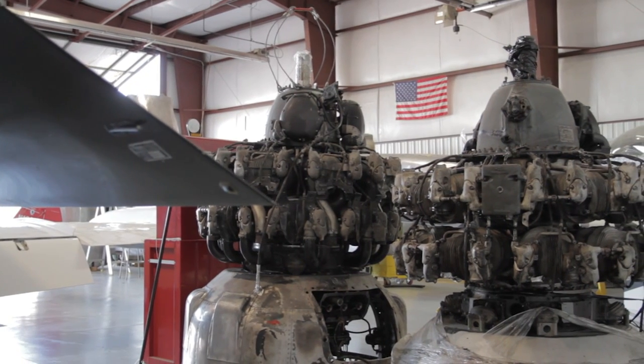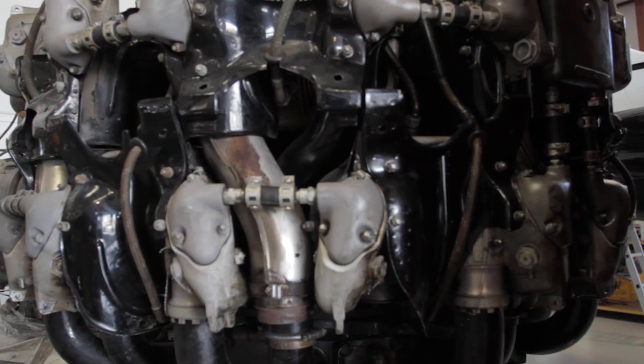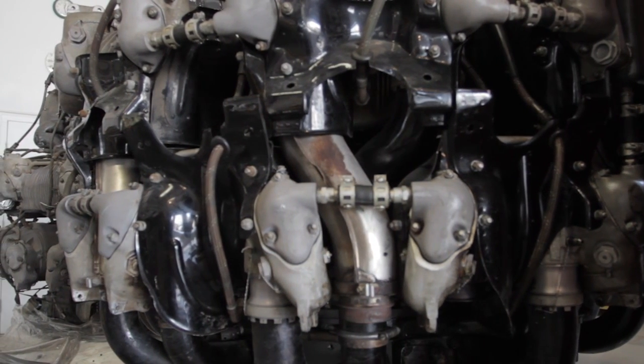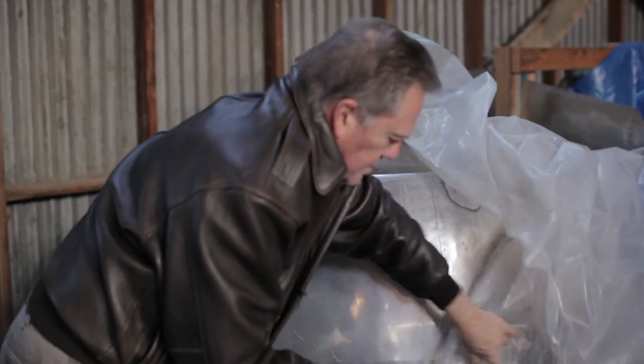The engines are Pratt & Whitney R2800s. They're 2,000 horsepower each and they are very thirsty — these engines will use 200 gallons each per hour in a high cruise configuration. The engines have just been overhauled and they are in very good shape.